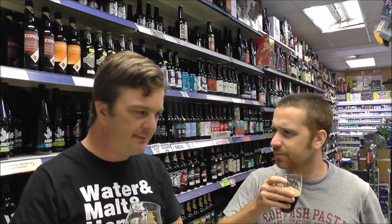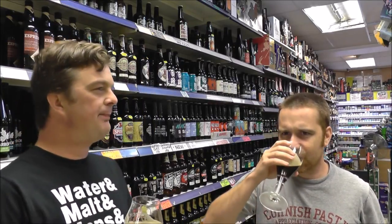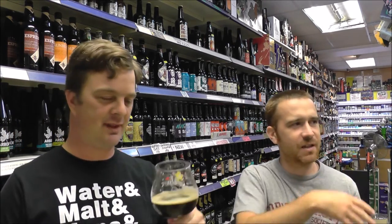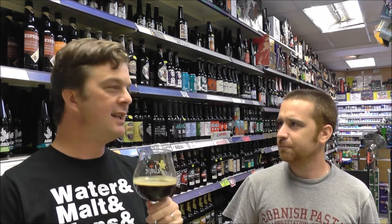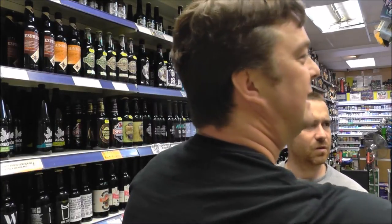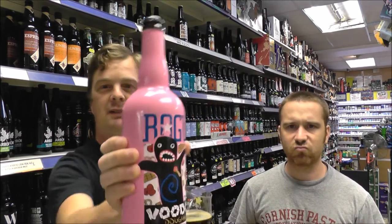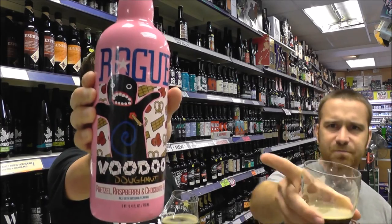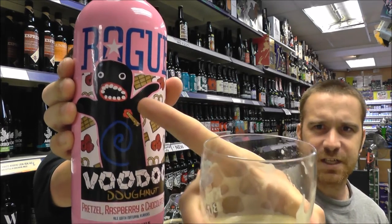Tiny bit hazelnutty — they didn't mention that one. And that's probably a little bit like their hazelnut beer; they brewed a hazelnut beer. I'm guessing they must have used the same base for the whole Voodoo range. Bit of raspberry, bit of chocolate, bit of pretzel. If you look at the beer — giant pink bottle. It's like a boy racer's beer, this one.